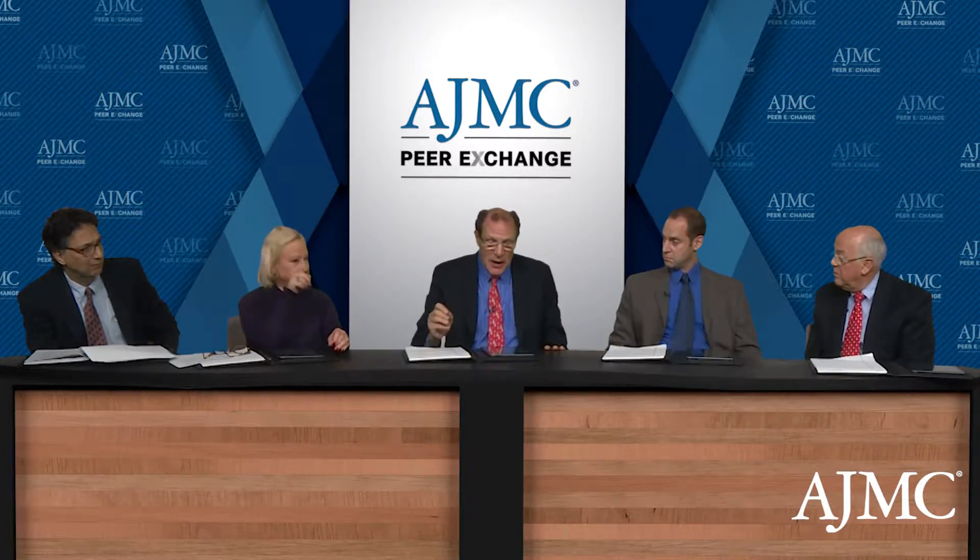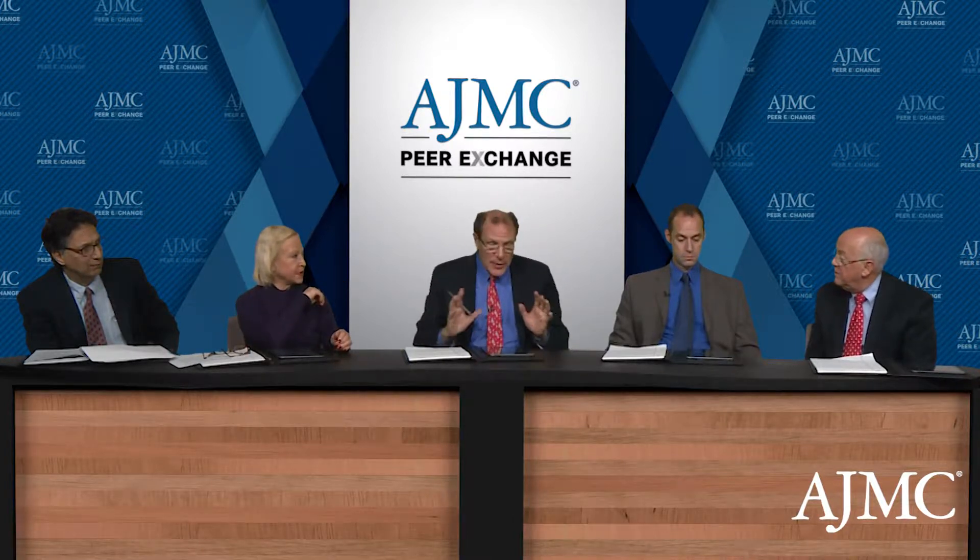Let's jump forward into dupilumab and define it. It's a recently approved drug — approved for asthma, and it was approved for atopic dermatitis about two years ago.